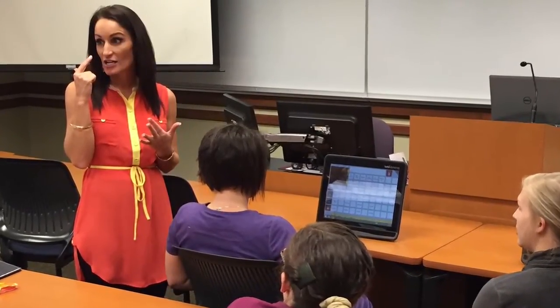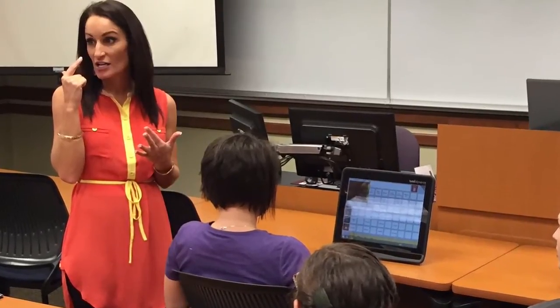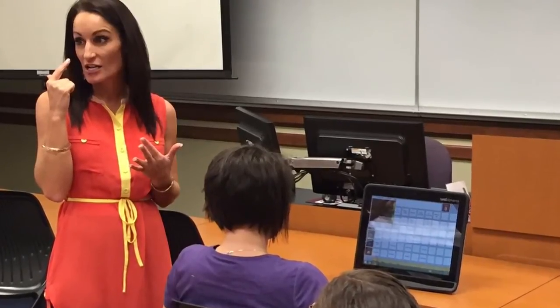After the students did their demo, I had to jump in and demo it myself. Must say, it was really cool, a lot of fun, and I'm glad we had her come visit.